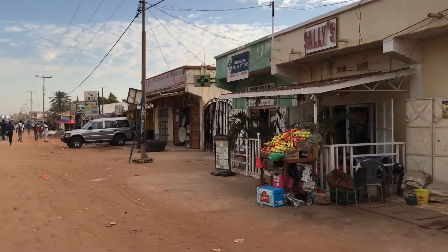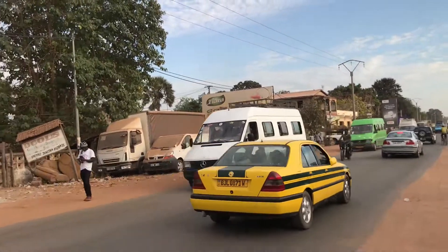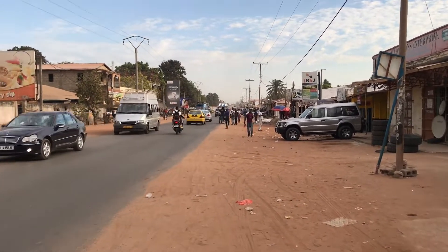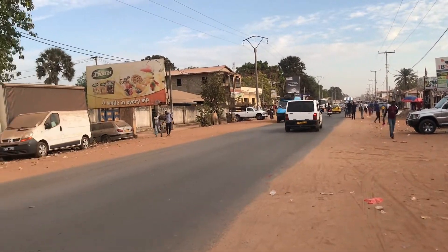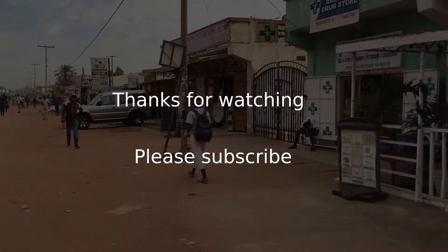I think this video is also long enough. So join me as I get to the garage, but I will stop here and then we will have part three of Birkama. This is Gambia Entrepreneur — thank you all very much.